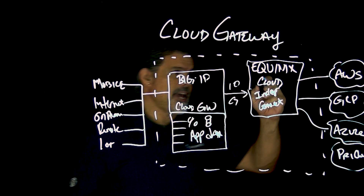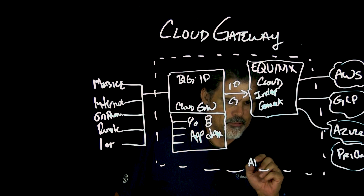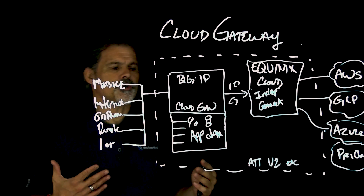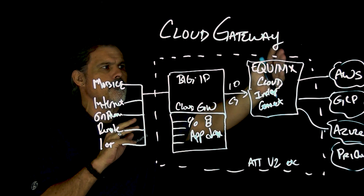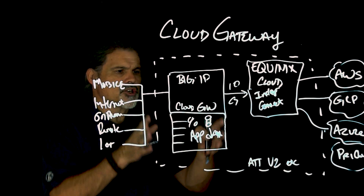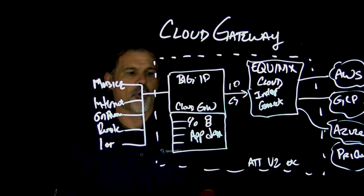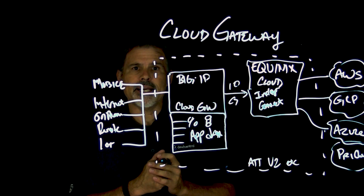Within the Equinix data center, they have these direct connections to the various clouds, including other providers like AT&T, Verizon, etc. And so this allows you to manage your application services right in here, even though you may have deployments in other clouds. So right here would be your control zone, your strategic point of control — similar to how BIG-IP was your strategic point of control in the data center, except now in the cloud.